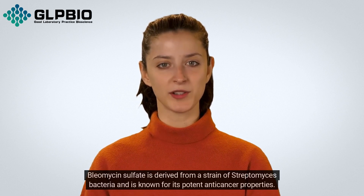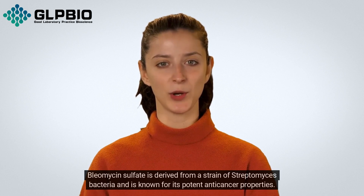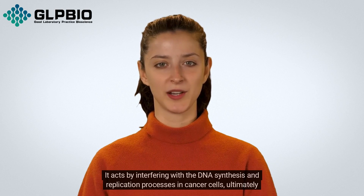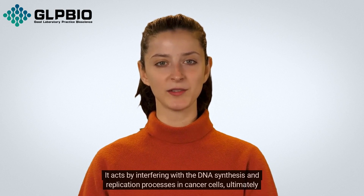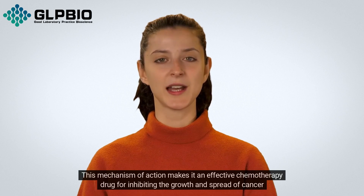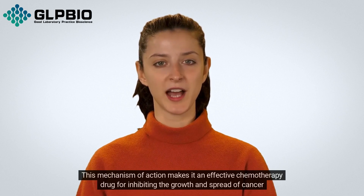Bleomycin sulfate is derived from a strain of Streptomyces bacteria and is known for its potent anti-cancer properties. It acts by interfering with the DNA synthesis and replication processes in cancer cells, ultimately leading to their death. This mechanism of action makes it an effective chemotherapy drug for inhibiting the growth and spread of cancer cells.